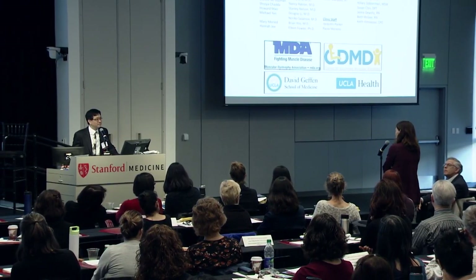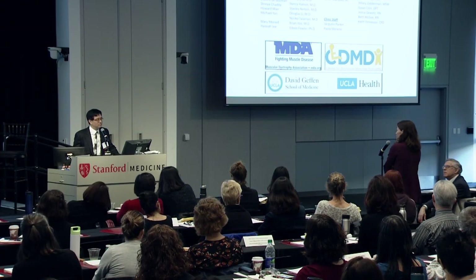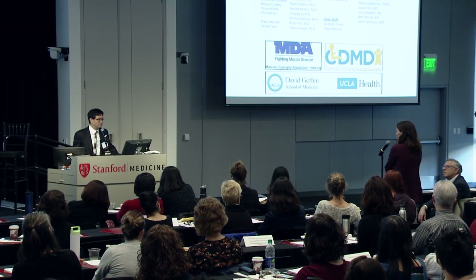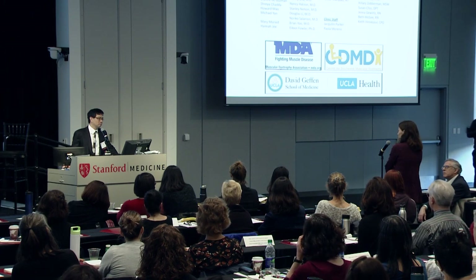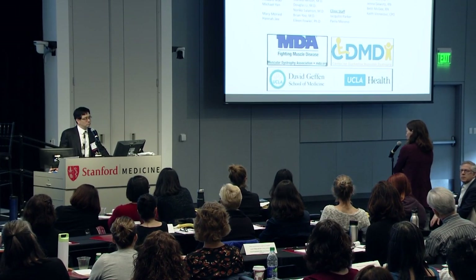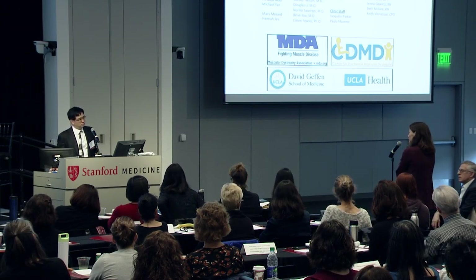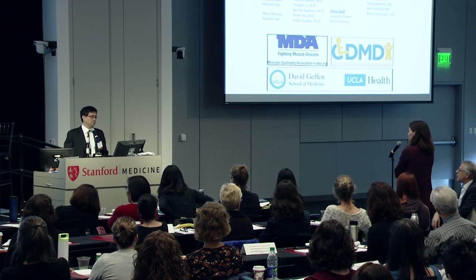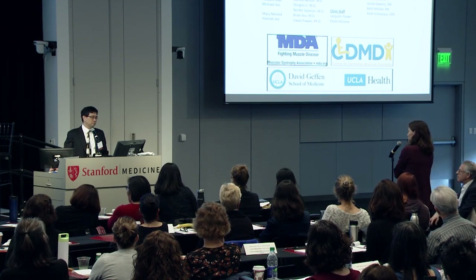Question from a genetics fellow about the percentage of SMA identified prenatally compared to newborn screening: I'm not aware of statistics on what percentage of patients are being identified prenatally. It's a relatively new recommendation, and OBGYNs are starting to push for screening, but numbers vary by region.